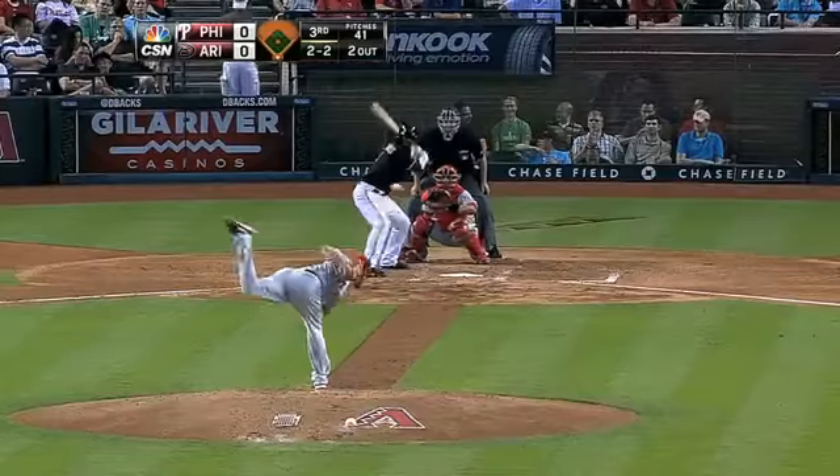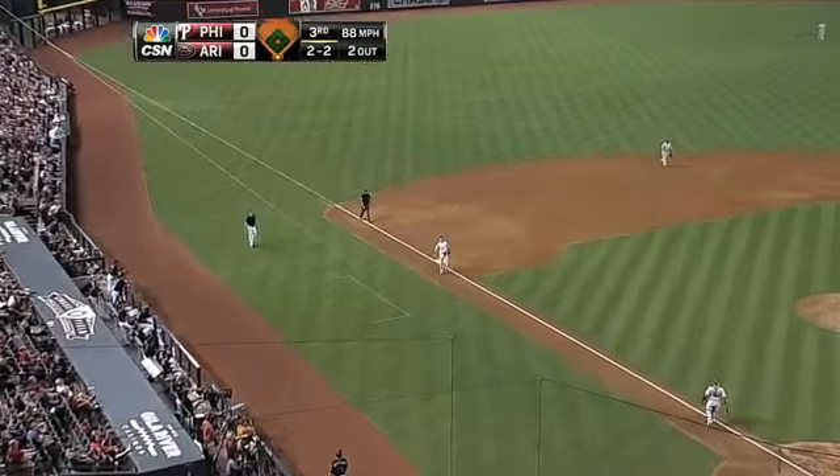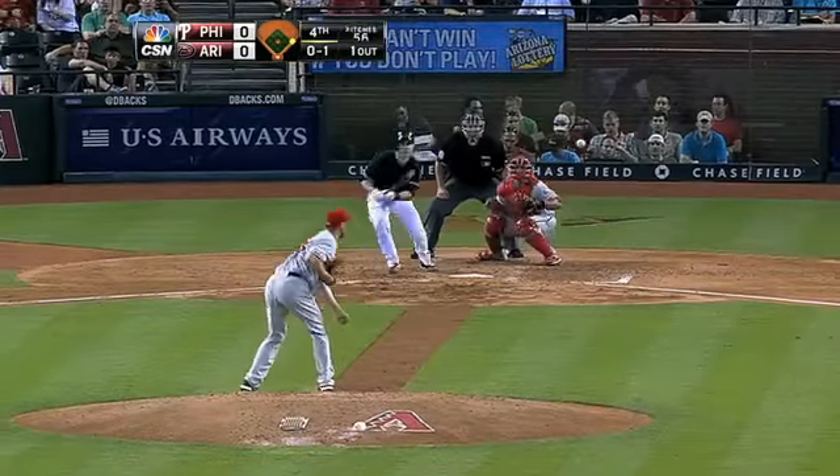Here's the two-to pitch. Popped him up. Michael Young should take care of this one. He's in foul territory and the side is retired — talk about hit killing.